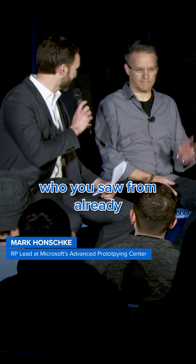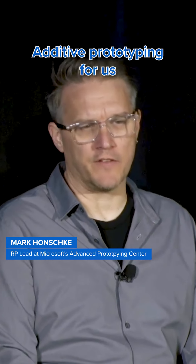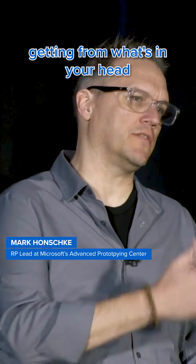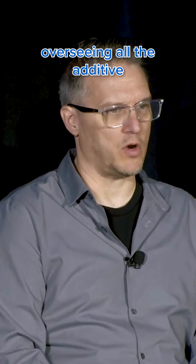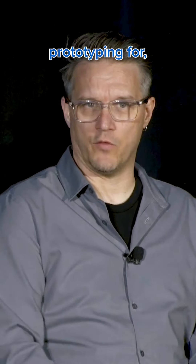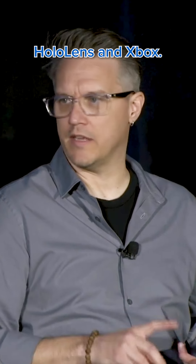Mark Honchke, who you saw already up on the slides, is the additive prototyping lead at Microsoft. Additive prototyping for us is all about getting from what's in your head to a part as quickly as possible. His role is overseeing all the additive prototyping for all of the hardware divisions at Microsoft — that includes Surface, HoloLens, and Xbox.